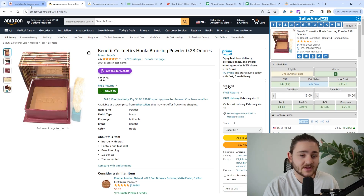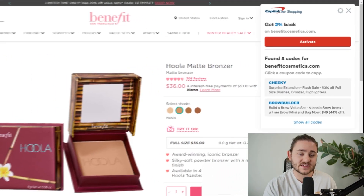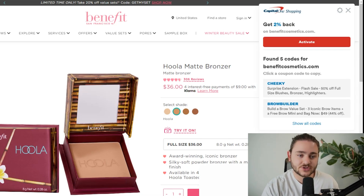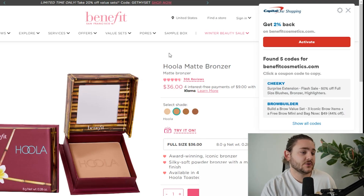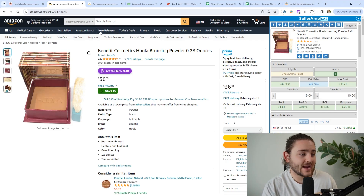The first method is leveraging hidden coupons or just coupons in general. This is a free Chrome extension called Capital One Shopping. On here, we can see there is a flash sale on these bronzers — $36 immediately down to $18 — which is going to leave us with over $8 in profit every single time one of these sells.